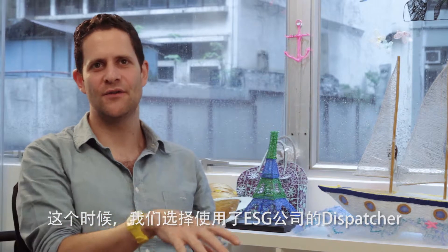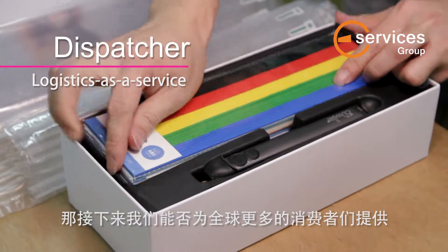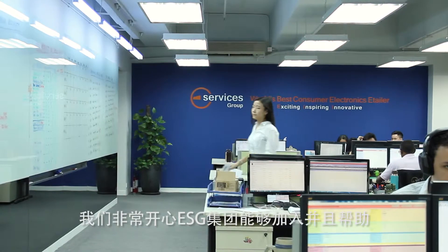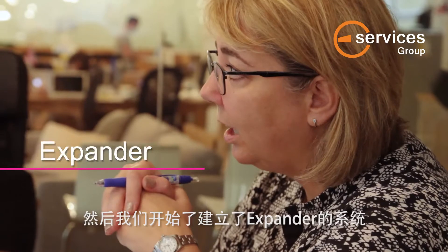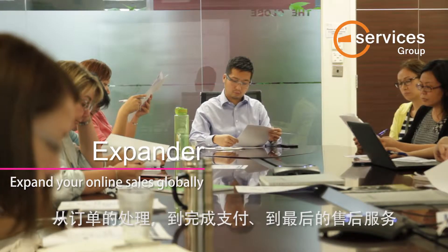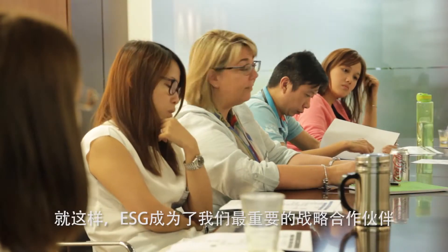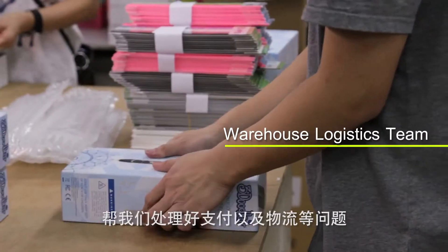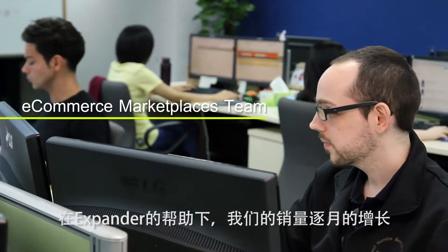We started off using their Dispatcher service because we just needed to ship these Kickstarter pens out. Then we asked, can we also do this for our e-commerce buyers? At that point we were running our own e-commerce platform. We were very happy that ESG came along and aided us with that process. We then started working on Expander, having ESG run everything from checkout through to fulfillment and customer service. As a partner, they've truly been a partner — they've helped us not just with our website and getting shipments out, but to grow and expand our business into new areas. It's grown month by month from there.